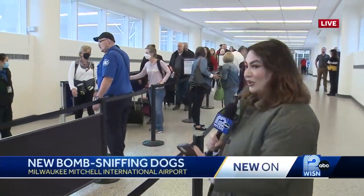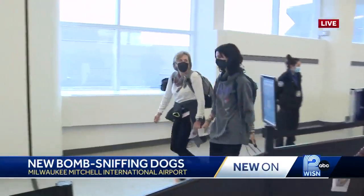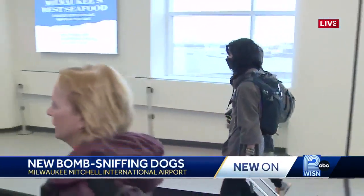Milwaukee's airport is getting new security. 12 News' Gabriella Garza is joining us live at Mitchell this morning, and Gabby, this will definitely make things quicker and easier for travelers. That's right, Diana. You can see behind me they have a line here of people waiting to go through TSA, but here's the new help that's here — we have three new faces.